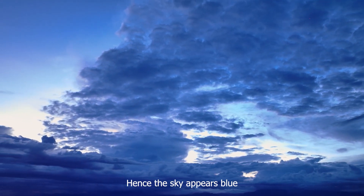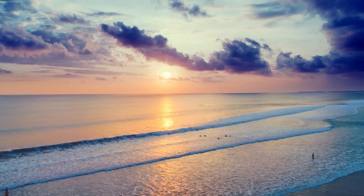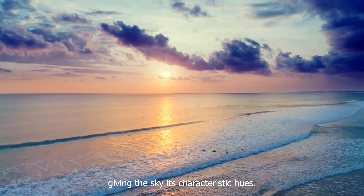Hence, the sky appears blue to our eyes during the day, and during sunset, the scattered blue light is still prevalent, giving the sky its characteristic hues.